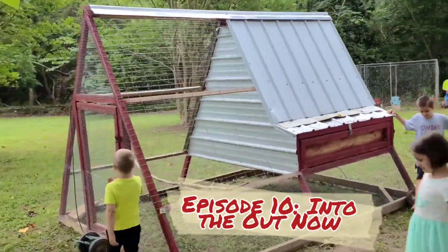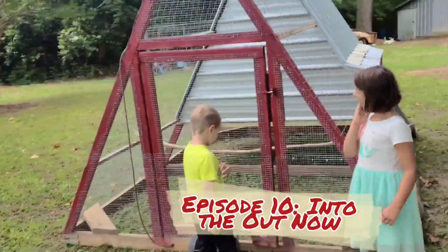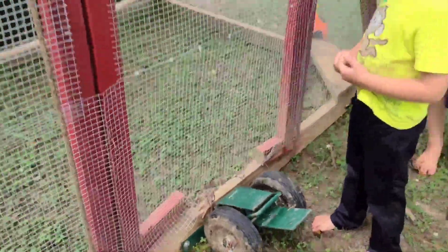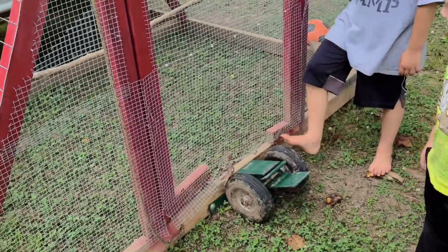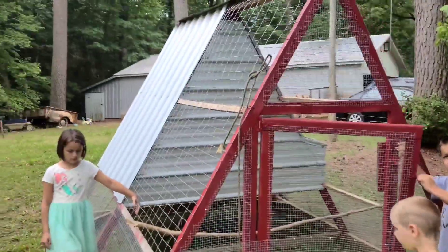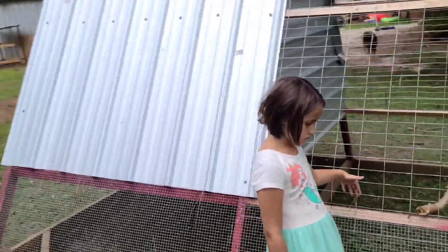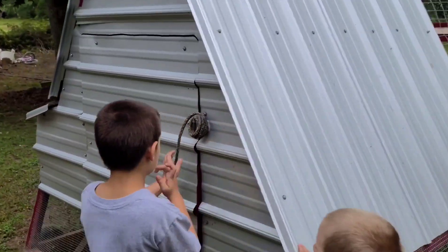This is our chicken tractor — this is going to be our chickens' permanent home as we get ready to bring them outside. We have a little bit of a problem with the door here. It doesn't open right. The folks that built this — we didn't build this, we actually bought it — and we like this particular chicken tractor design because it actually has a coop in addition to the tractor. Show us the back of the coop here, Josiah.